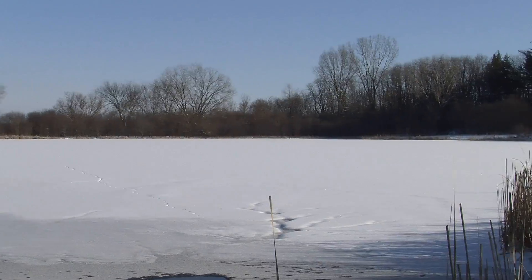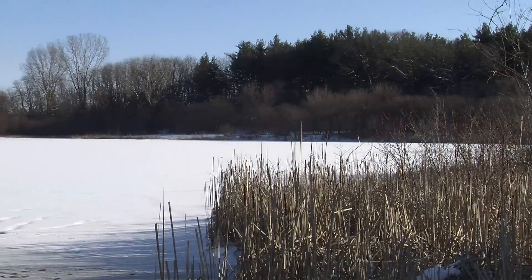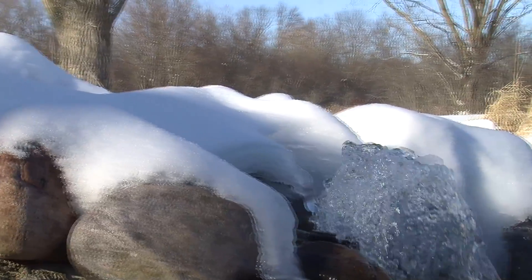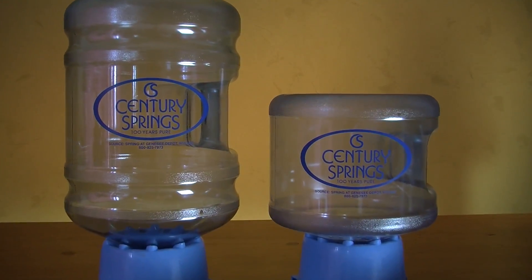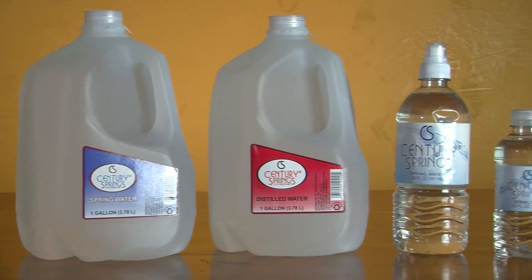Our natural spring water comes from our own protected spring source located in southeastern Wisconsin. This area has a rich history of great tasting water. Century Springs got its name because our source has produced great tasting water for over 100 years. We offer 3- and 5-gallon bottles with water coolers as well as a variety of smaller, single-use packaging.